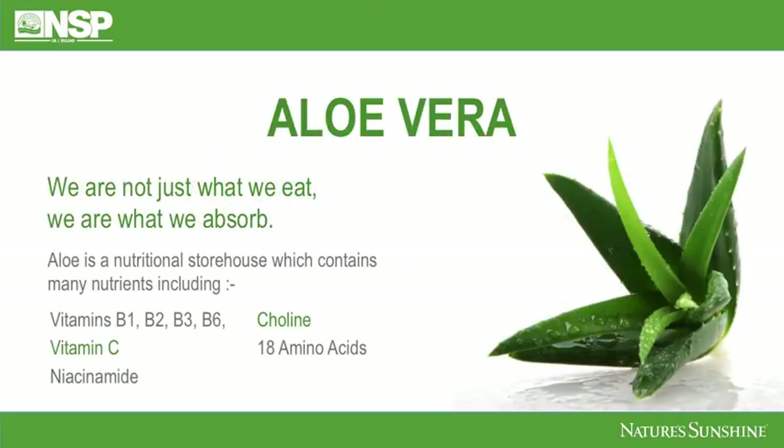We are not just what we eat, we are what we absorb, and that's exactly what Aloe does for you. It helps you absorb all the lovely nutrients that you're doing your best to eat every day.